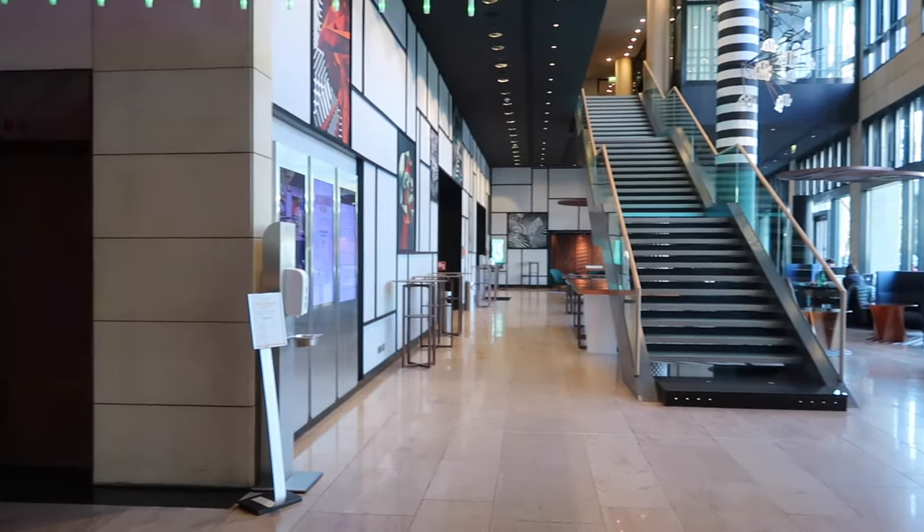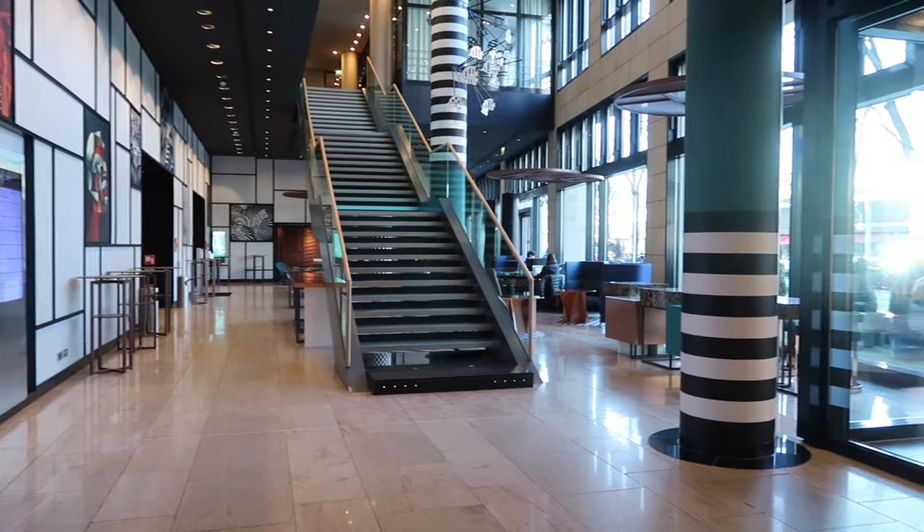So we're gonna chill for a bit, charge up our devices, and then I'll show you what we get up to in Berlin once we figure it out ourselves.